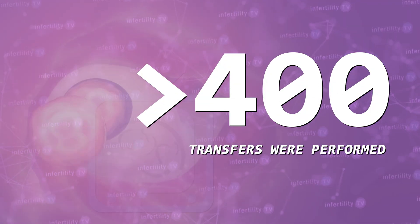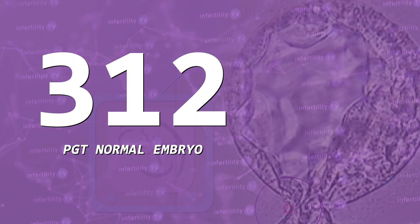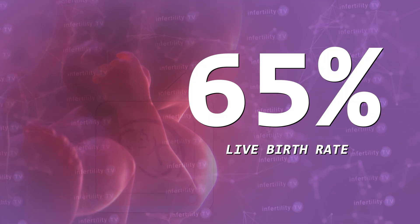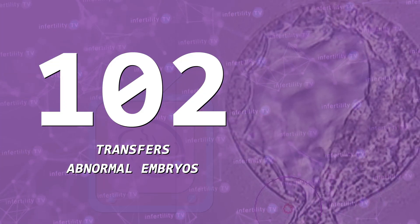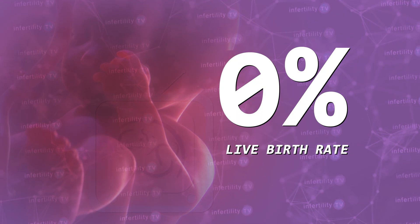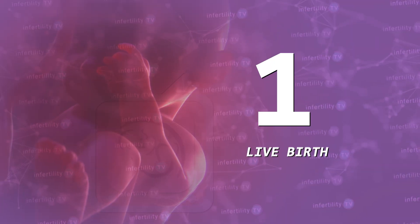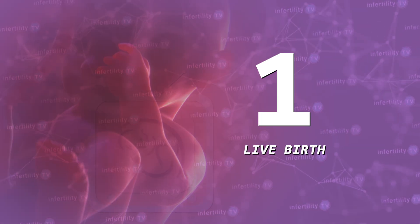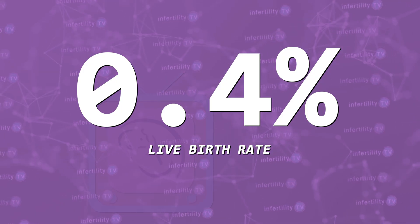Over 400 transfers were performed. 312 turned out to be a PGT-normal embryo, and the live birth rate in this group was 65%. In 102 transfers the embryo test result was abnormal; in this group the live birth rate was 0%. In another study, a fertility center agreed to transfer known abnormal aneuploid embryos. After 106 transfers they had one live birth. Another center that also agreed to transfer abnormal aneuploid embryos has not seen any live births so far after 25 transfers. So all told, we have outcomes from the transfer of 233 abnormal aneuploid embryos with one live birth — a 0.4% live birth rate.